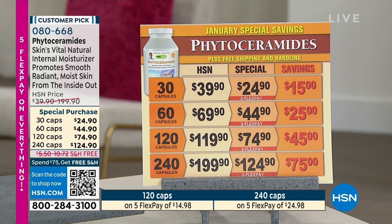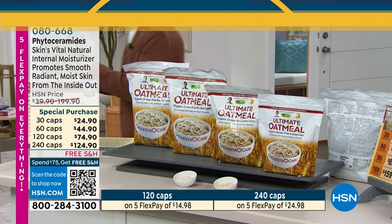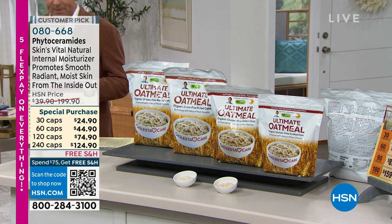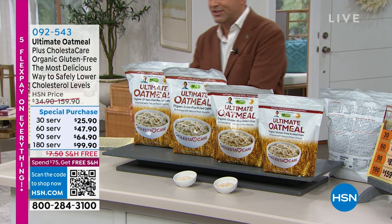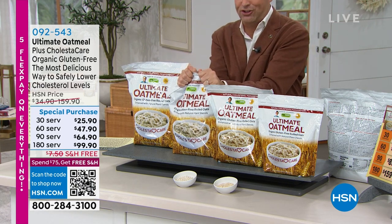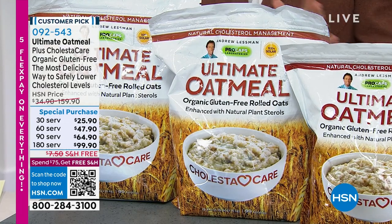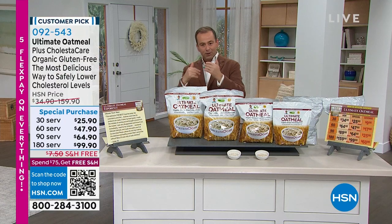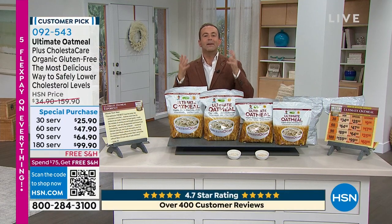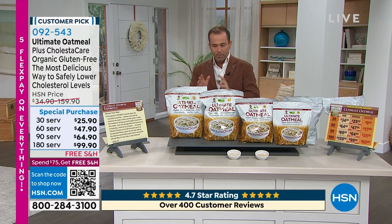We are moments away from revolutionary socks that have infrared technology — infrared technology coming up. We also have ultimate oatmeal and ultimate oat bran available as a winter special. This is a delicious and nutritious, gluten-free — I believe first of its kind — organic gluten-free product. If you want to help lower your cholesterol, this is an amazing way to wake up in the morning and have a healthy and nutritious breakfast.